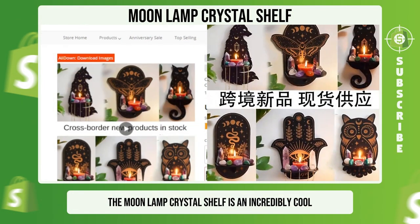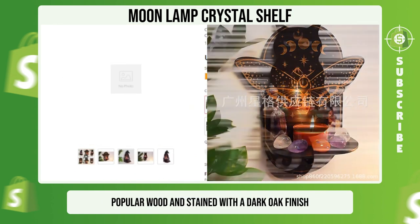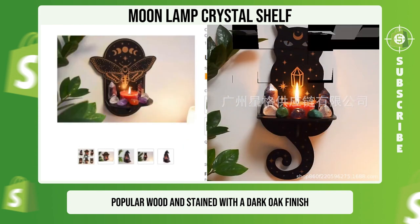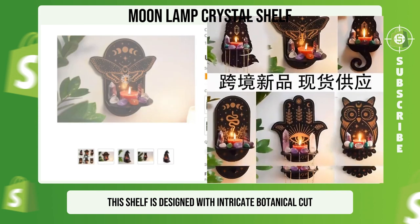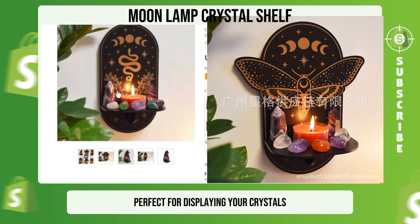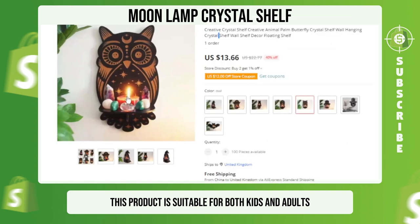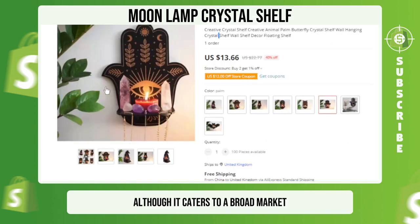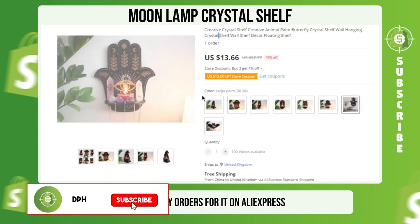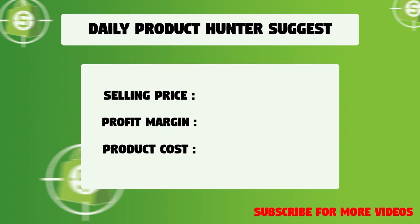The Moonlamp Crystal Shelf is an incredibly cool and mesmerizing product. Made from premium quality poplar wood stained with a dark oak finish, this shelf features intricate botanical cut-outs at the back, allowing light to shine through and create a warm glow. Perfect for displaying your crystals and adding a touch of magic to your home decor, it is suitable for both kids and adults. We suggest that you sell this winning product at $34.99 with a $21.33 profit margin.